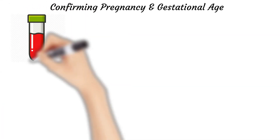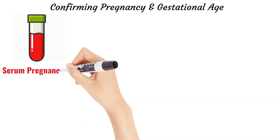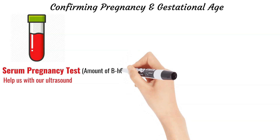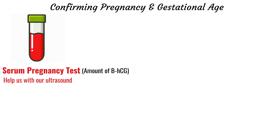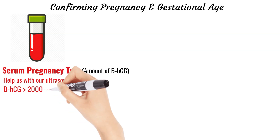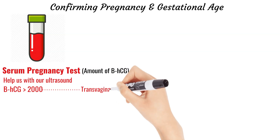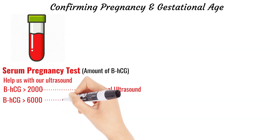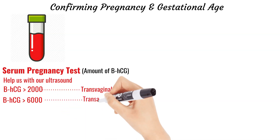Next is the serum pregnancy test, which is a quantitative test. It tells us exactly how much beta-HCG is in the blood. Because we can determine the amount of HCG, we can use that along with ultrasound to determine if we should or should not see something in the uterus to help establish gestational age. When the beta-HCG level is at least 2,000, we should be able to see something in the uterus on transvaginal ultrasound. When the beta-HCG is 6,000, we should be able to see something on abdominal ultrasound.